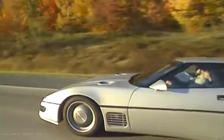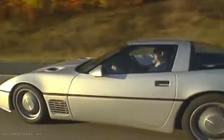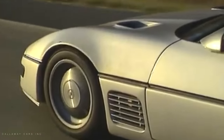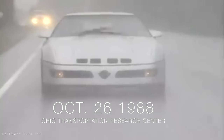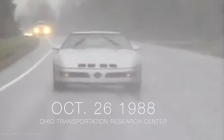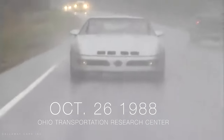Callaway was adamant on retaining all the stock interior options of the B2K. It still retained air conditioning and power seats, and the only additions were a roll cage and fire equipment. On October 26, 1988, the nicknamed Sledgehammer took the 700-mile trek from Connecticut to the Ohio Transportation Research Center to then set a world record top speed.